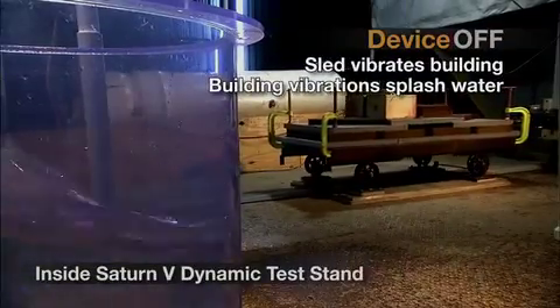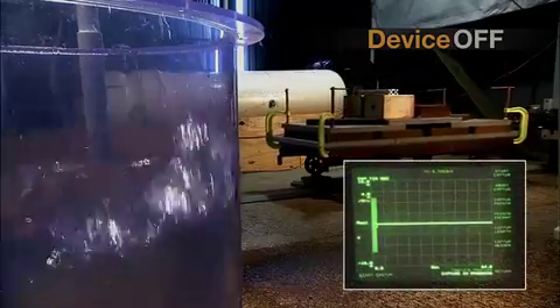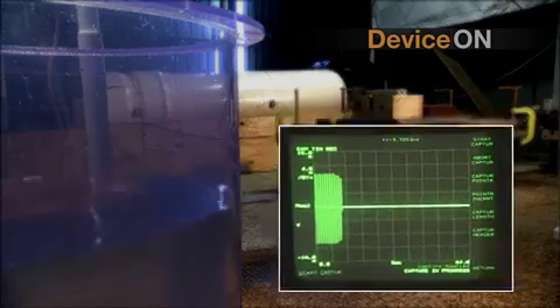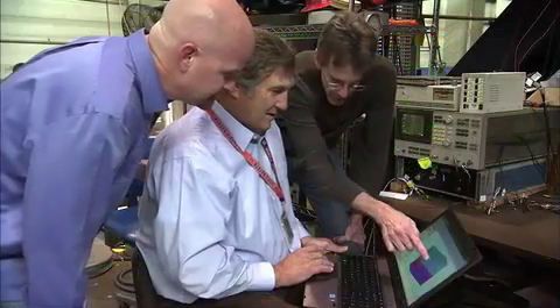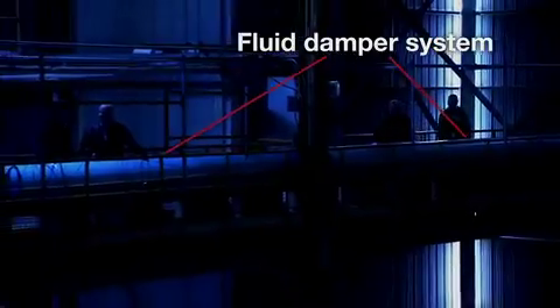Currently, while a lot of systems out there use fluids, it's all about containing the fluids, and then you set up the frequency of your mitigation based upon your container — the container is what sets the frequency. This is different. The frequency here is set by the secondary device.